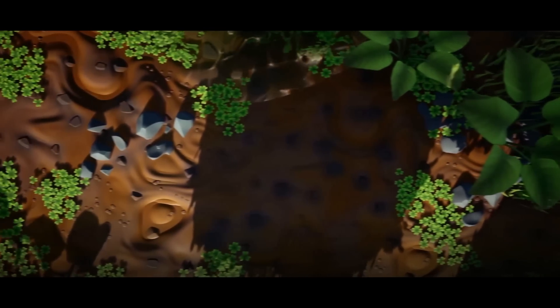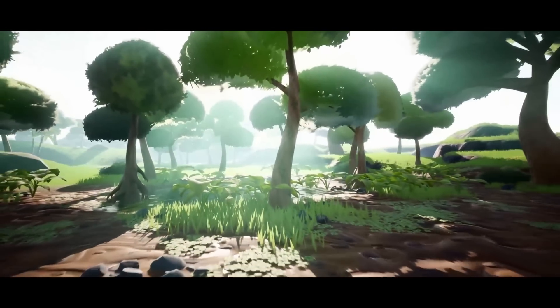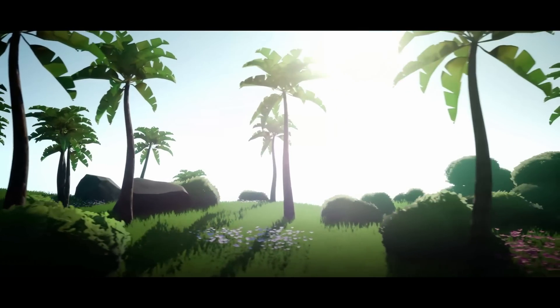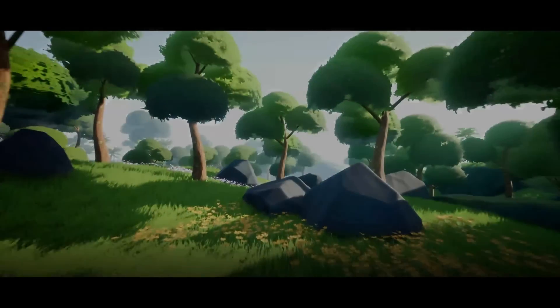I think this looks absolutely amazing if this is the style you want to go with in your game and you want to create a tropical-style environment. This is a perfect must-have for you and your game. It's 50% off at the moment and looks absolutely fantastic.